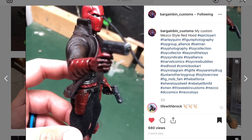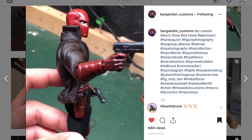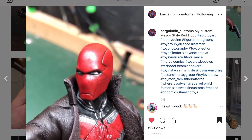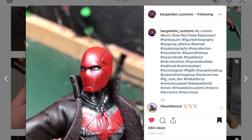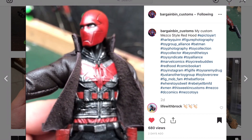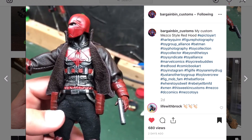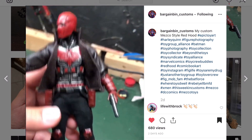Bargain Bin Customs with a Red Hood — I love Red Hood, he's one of my favorite characters in DC. He's got a cool looking Red Hood here in Mesco style. It's going to appeal to those Mesco collectors out there; they haven't put out a Red Hood, which is a shame, but that is a great looking figure.